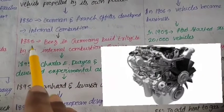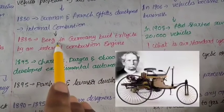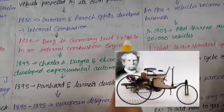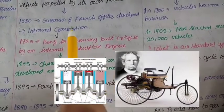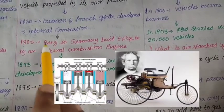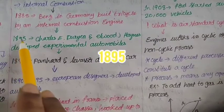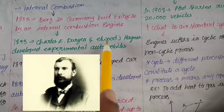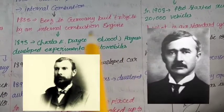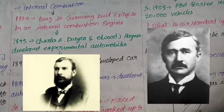In 1895, German scientist Benz, a scientist, designed a new chassis — a tri-cycle. After that, in 1895, Charles and Elvert, scientists, developed automobiles further.